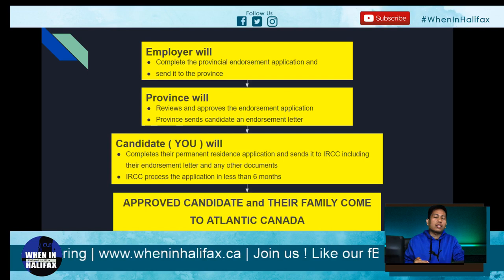Always remember, it's very important that you know which program you belong to — whether you are in the intermediate, high school, or international graduate stream. That's why I strongly advise watching the first three videos I made. The next topic is the settlement service provider.